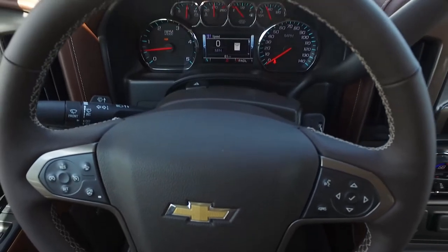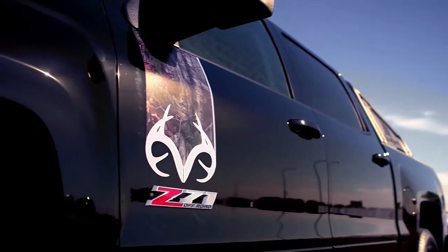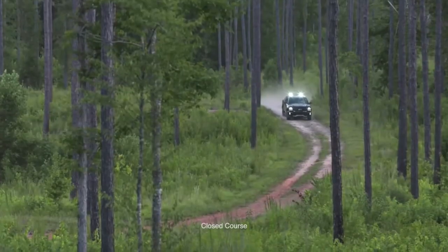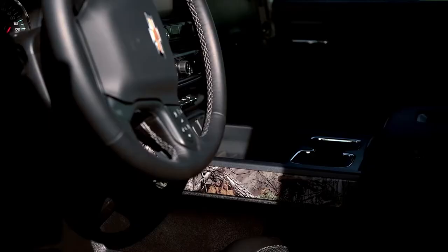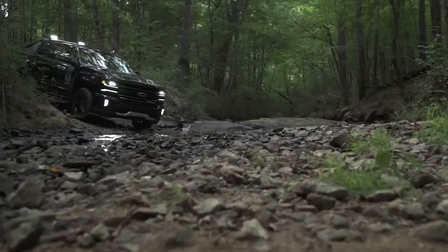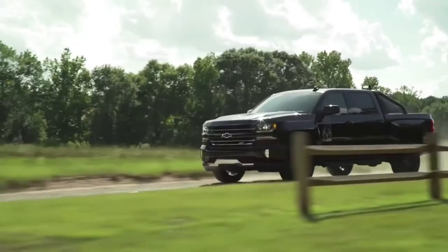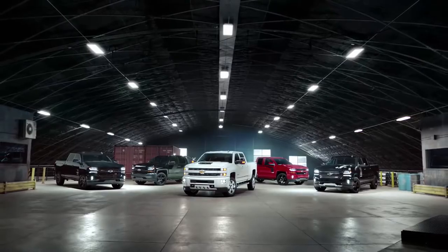We've also introduced a lot of Special Editions — more so around the half-ton series, but even in the three-quarter ton now we have the Blackout Editions, the Custom Sports, and a lot of really good-looking trucks. Because a truck is something you want to customize — you want to make it your own, you don't want to look like everybody else. That's where we've done an especially good job, whether it be in accessories, floor liners, wheels, custom trim, or protection of some kind on the vehicle. Whatever you need it to be, it's now your truck and very customized.